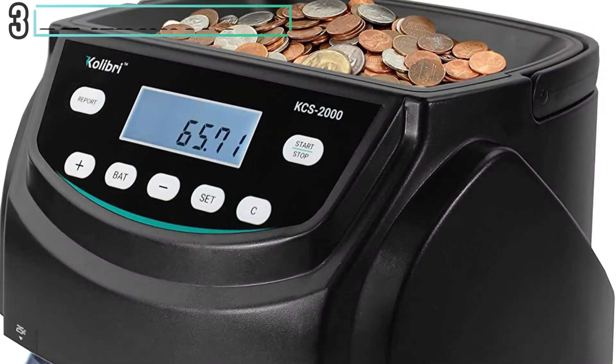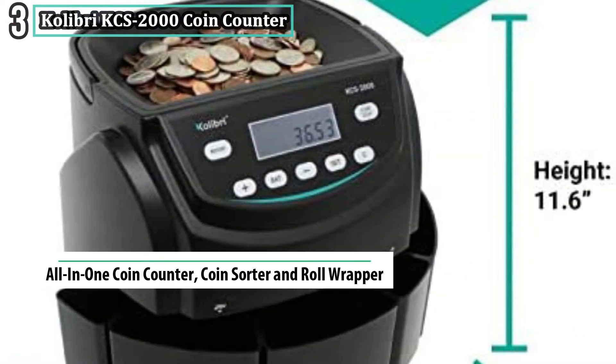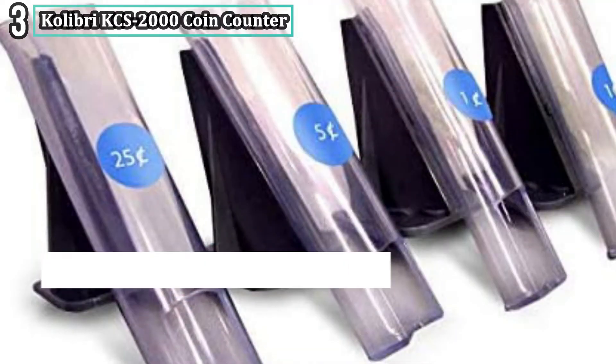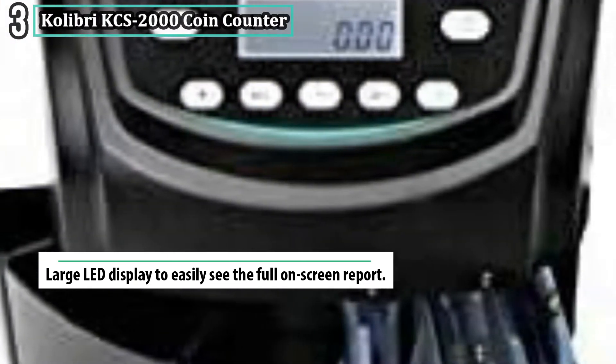Number three: Colibri KCS 2000 Coin Counter. Durable and accurate, the KCS 2000 counts, sorts, and batches your coins into preformed wrappers or sorts them into bins. With a hopper capacity of 2000 coins, a bin capacity of 900 coins, and a speed of 300 coins per minute, you can count on this counter to get the job done.